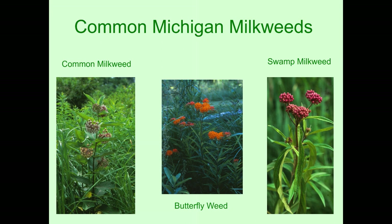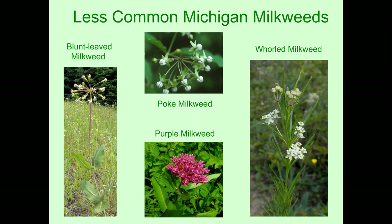Here are a couple of the less common milkweeds in Michigan: the blunt leaf milkweed and the poke milkweed. The poke milkweed is the one milkweed that prefers part shade to shade — all the other milkweeds are pretty much full sun, or at most just a short bit of shade during the day.